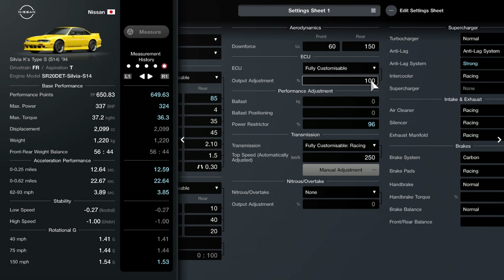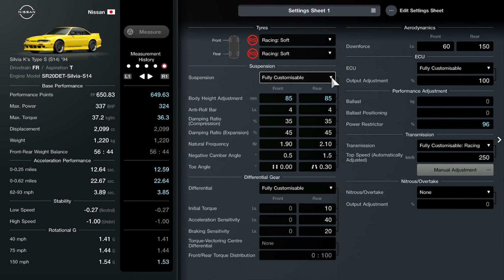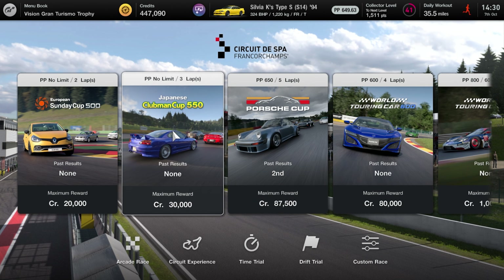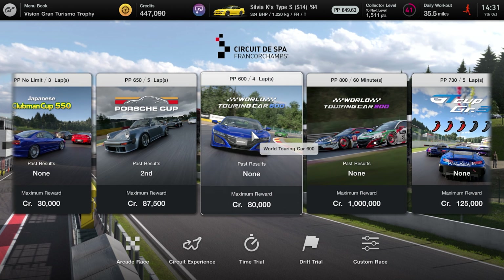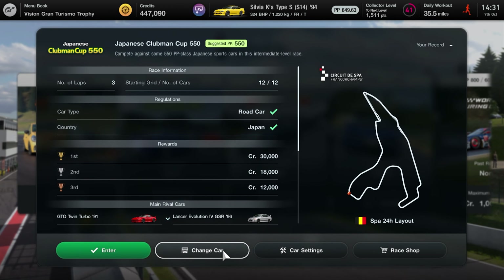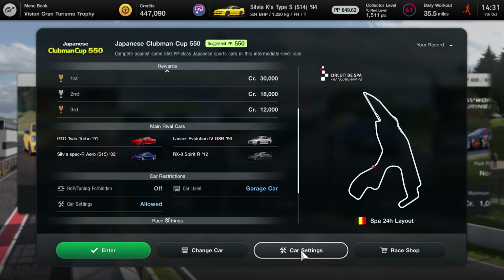I've quickly made a few minimal changes: lowered the ride height as far as it will go because it'll just look slightly better, though it'll probably make the car worse. I've restricted the power to 96% and turned the anti-lag on strong, which meant the performance points actually went up — which is why I had to restrict it a bit more than expected. It turns out things are either 600 PP races, which it's not quite fast enough for, or lower — but apparently we're allowed to enter something recommended for cars of 550, so let's do that. It should be quite easy.